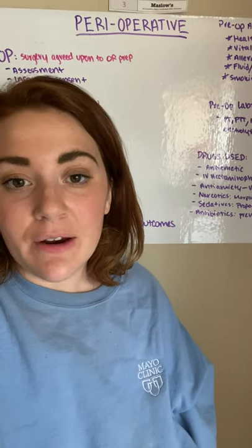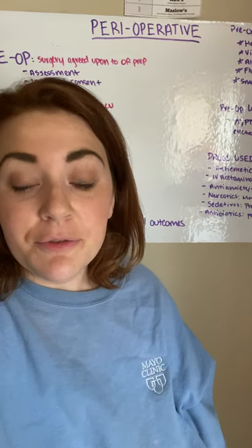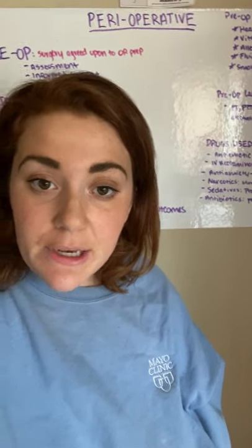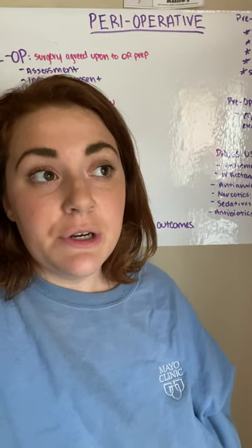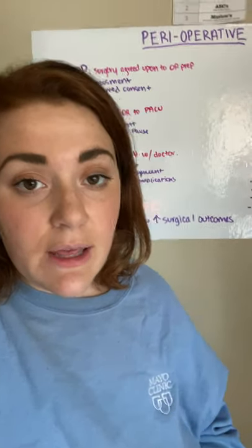Hey guys, I'm going to try to do perioperative care in five minutes or less. Perioperative is the umbrella term for preoperative, before surgery, intraoperative, during surgery, and postoperative, after surgery. So let's dive into that a little more.